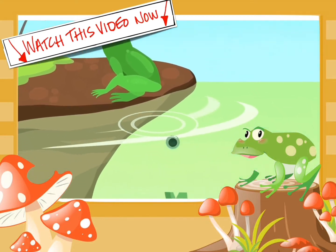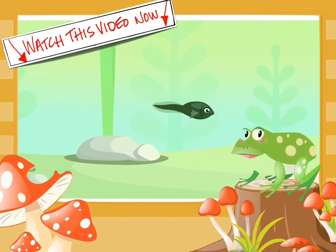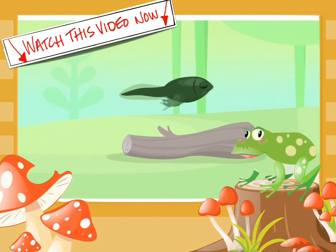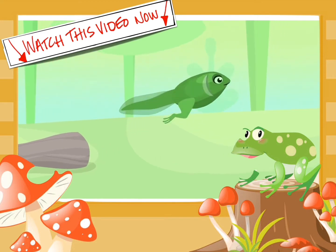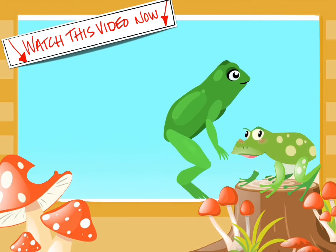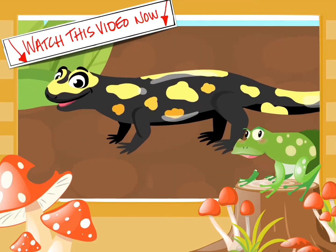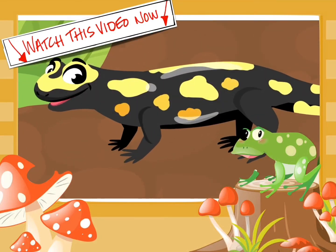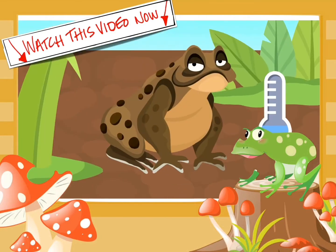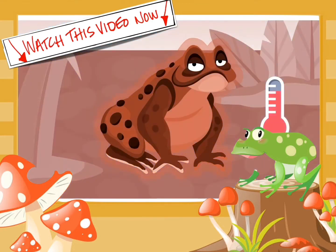Amphibians are oviparous animals, which means they are born from eggs. The babies are born in the water and breathe through their gills. When they grow up, they can live on land or in the water and breathe through their lungs and skin. Their skin is moist and they don't need hair.